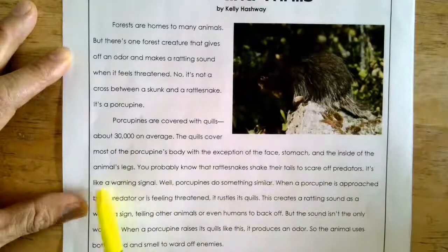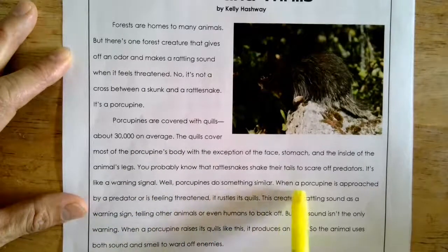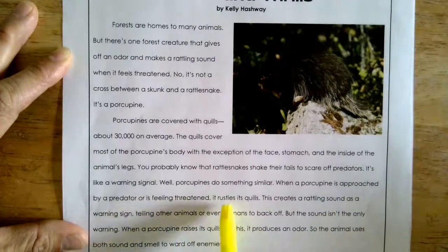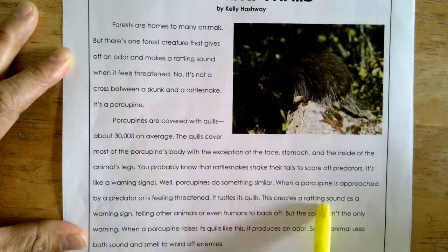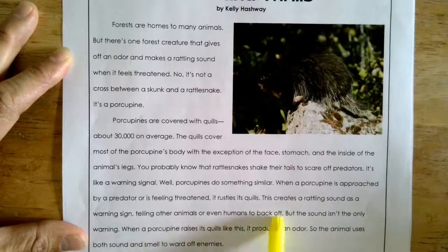You probably know that rattlesnakes shake their tails to scare off predators — it's like a warning signal. Well, porcupines do something similar. When a porcupine is approached by a predator or is feeling threatened, it rustles its quills. This creates a rattling sound as a warning sign, telling other animals or even humans to back off.